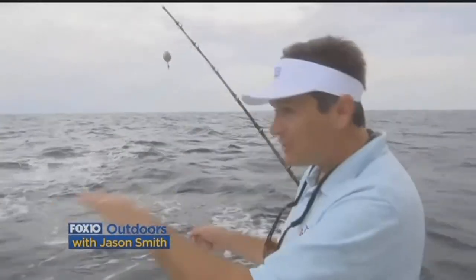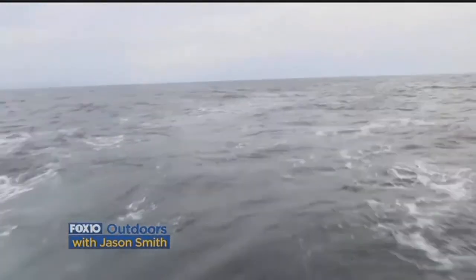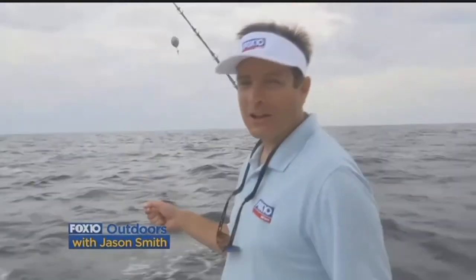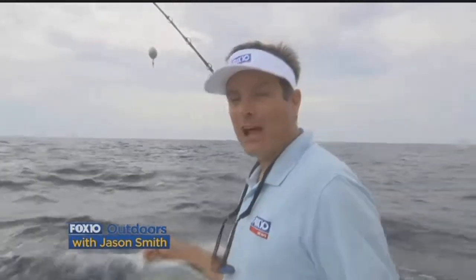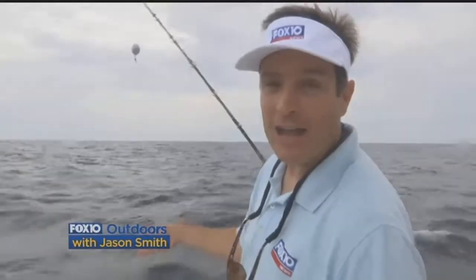Well, the weather's not really that great here on this day. We're seeing decent seas out here — not too rough, but we're getting light rain showers. Now, we're in a nice boat here. This is a 31-foot Cabo. We have a nice dry place to go if it gets to raining hard, but right now it's just some light rain and it's certainly not too hot.